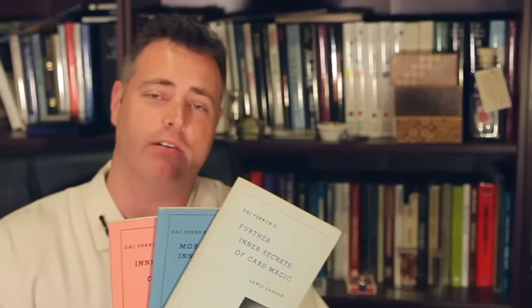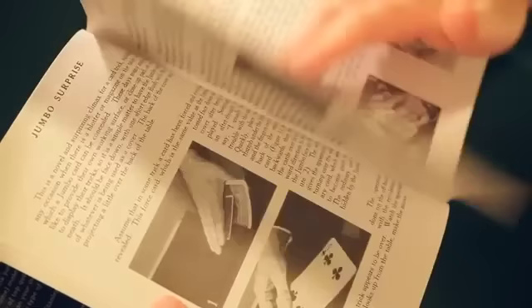One of my favorite books of Di Vernon's is his Inner Card Secrets trilogy. They were originally published in paperback format: Inner Secrets, More Inner Secrets, and Further Inner Secrets. You can still find them as individual volumes, but L&L Publishing has also published them as a single volume. All three books in one cover. There are a lot of classics in here like Oil and Water, Twisting the Aces, Cards Across, Three Card Monty, and The Trick That Cannot Be Explained. A terrific series and I highly recommend it.